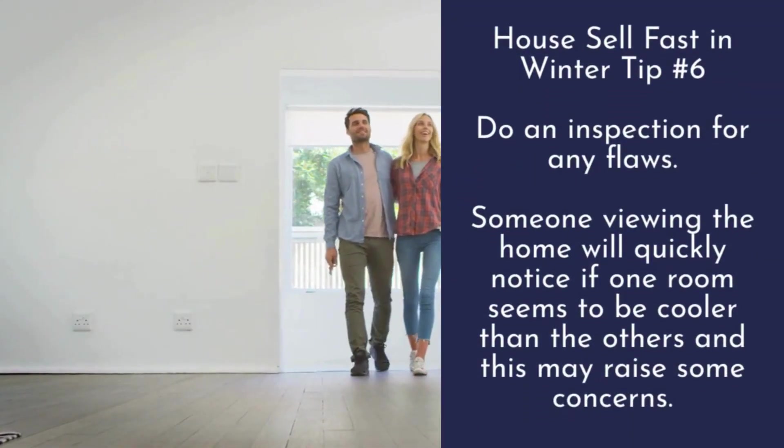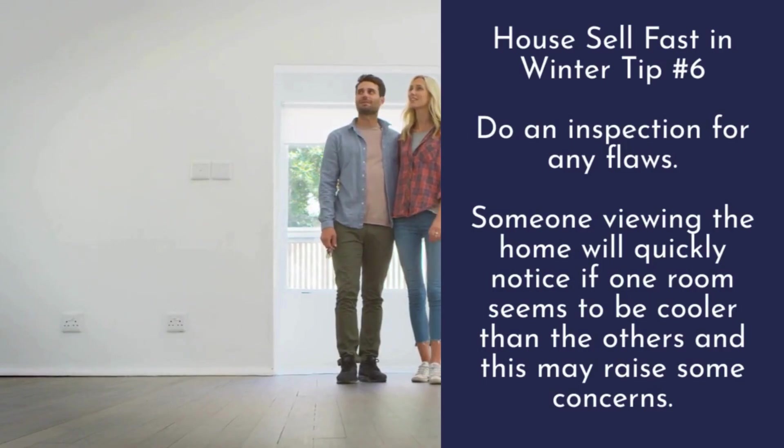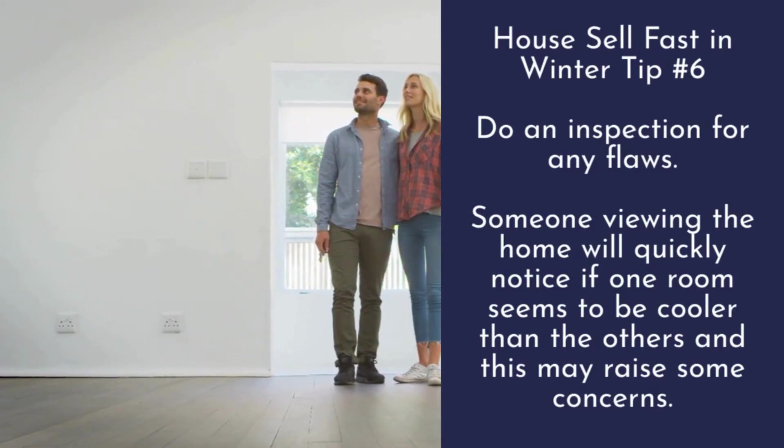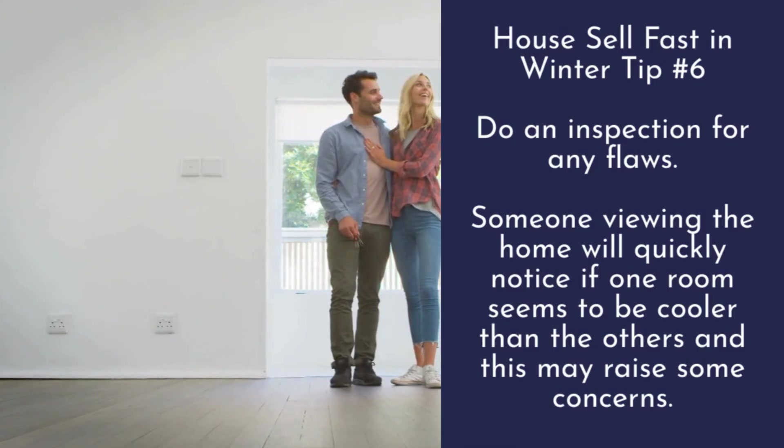Tip number six: do an inspection for any floor issues. Someone viewing the home will quickly notice if one room seems to be cooler than the others, and this may raise some concerns.